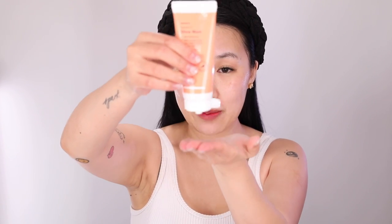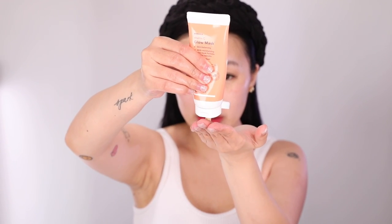My makeup is all gone. I'm going to take a pea-sized amount of this cleanser and glow mask duo and rub it into my face like I normally would. I like that it doesn't lather — because it doesn't lather it gives this really creamy texture. Once you rinse it off your face feels squeaky clean.